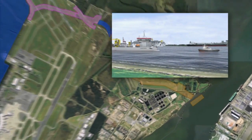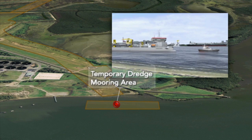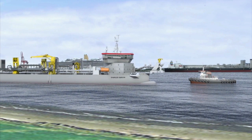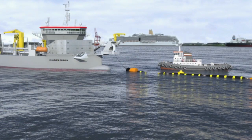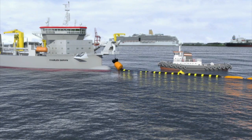When reaching full load, the dredger stops the hopper filling process and sails towards the temporary dredge mooring area. Once moored, the floating discharge pipeline will be coupled to the dredger with the assistance of a small tugboat.